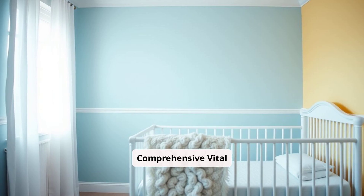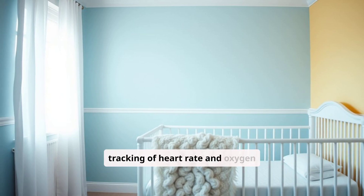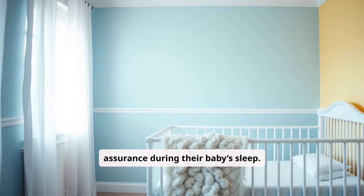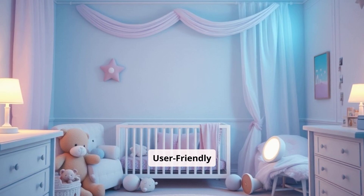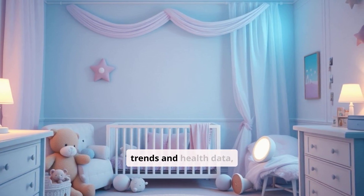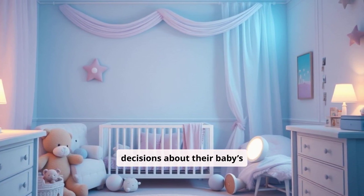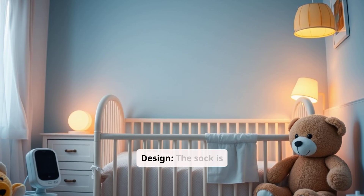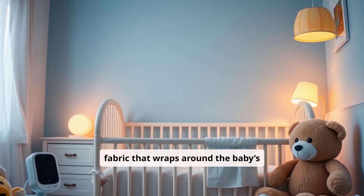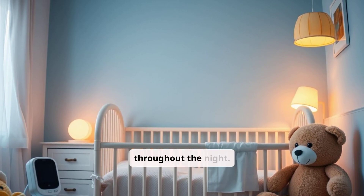Pros: The Owlet Dream Sock offers comprehensive vital tracking — detailed monitoring of heart rate and oxygen levels, providing parents with an additional layer of assurance during their baby's sleep. The companion app is intuitive and offers valuable insights into sleep trends and health data, allowing parents to make informed decisions about their baby's routines. The sock is made of soft, breathable fabric that wraps around the baby's foot comfortably without causing irritation, making it easy for the baby to wear throughout the night.